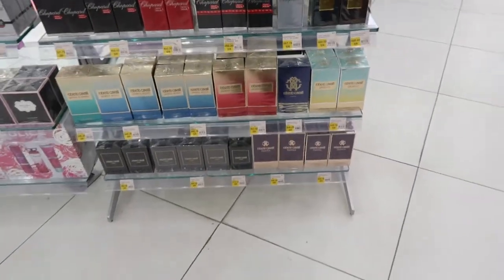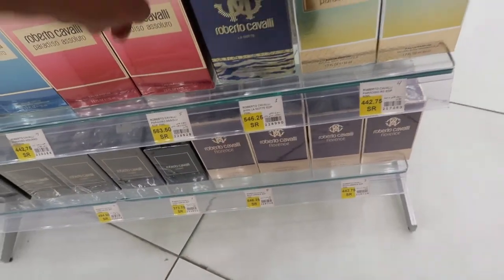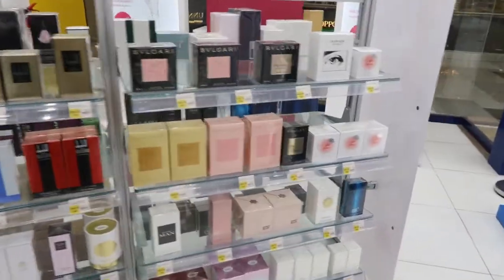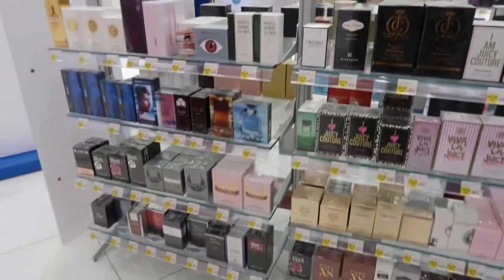Roberto Cavalli — this might be one of the ones that are out right now. Here are more perfumes. So they've got plenty of perfumes.